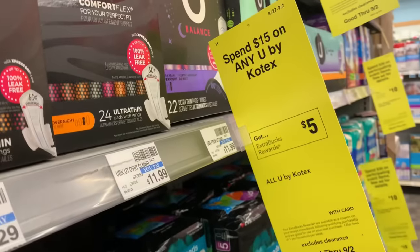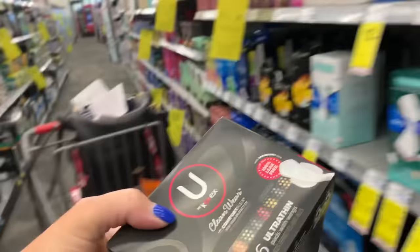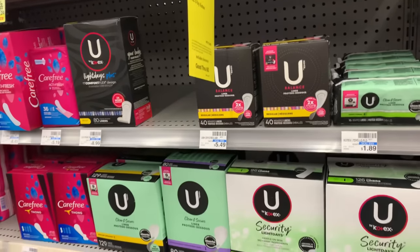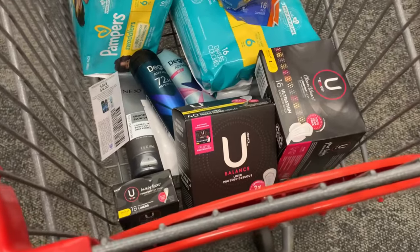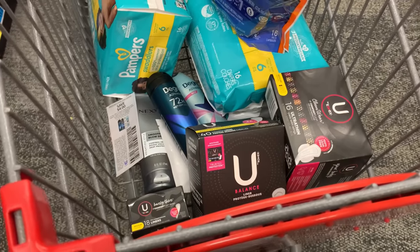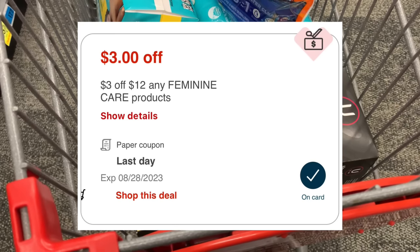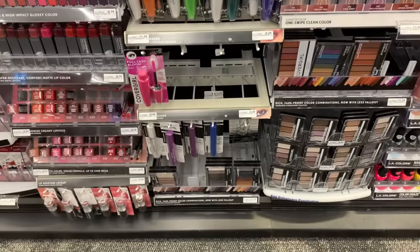We're going to do another transaction. We got U by Kotex on promotion for spend $15, earn back a $5 extra buck. I'm grabbing one of the pads for $7.29, one of the liners for $5.49, and one little box for $1.99 to reach the threshold — totaling $14.77. I have two digital coupons at $4 off two — they don't attach to the $1.99 boxes but will both glitch and come off — plus a $3 off $12 feminine care coupon. I'll pay $3.77 and earn back a $5 extra buck, making them free plus a $1.23 moneymaker.